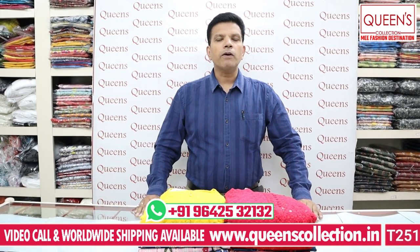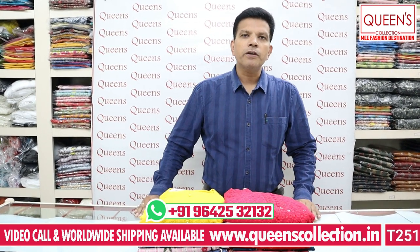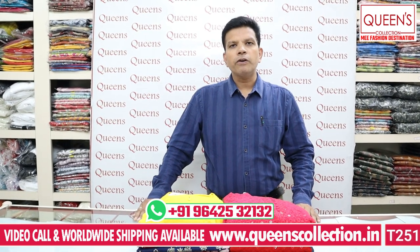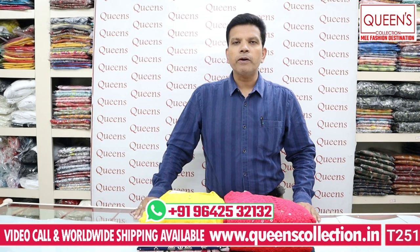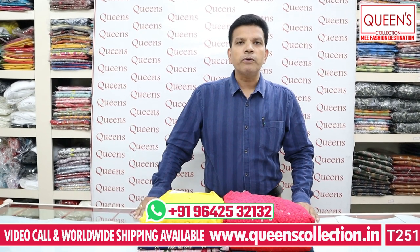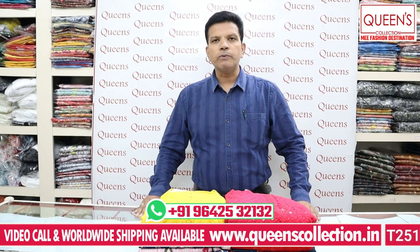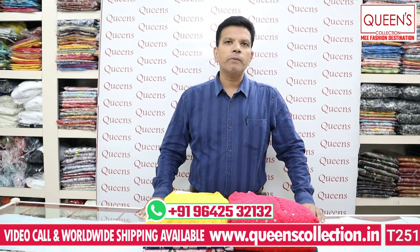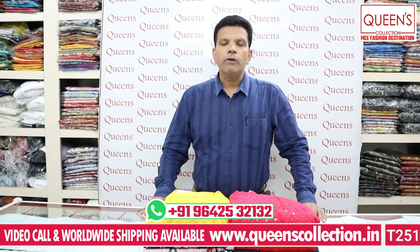You can also have a video call. For those who are out of India, you can set the time. Video calls are also available on Saturdays and Sundays. We also have an alterations facility.